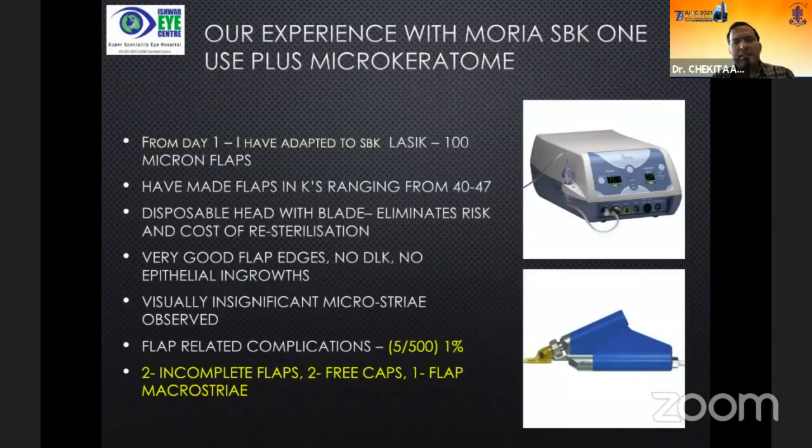Our experience with the Moria SBK 1U Plus microkeratome has also been very rewarding. From day one I have only done SBK LASIK with 100-micron flaps, which, compared to femto flaps, have been made without complications in a range of 40,000 to 47,000 cases. It has a disposable head with blade, eliminating the risk and cost of re-sterilization. Results include very good flap edges, no DLK, and no epithelial ingrowths. Visually insignificant microstriae are observed because the flaps are thin. Flap-related complications have been very low at just 1%.